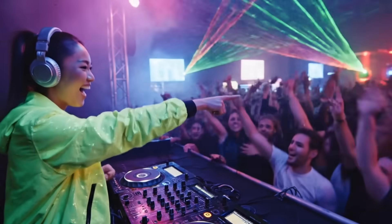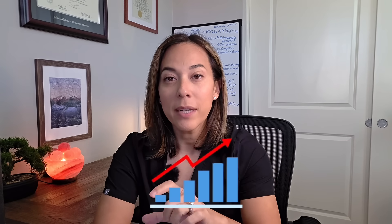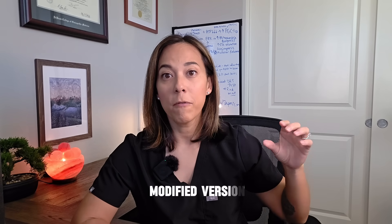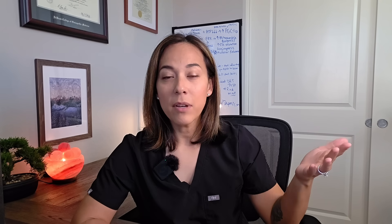These are peptides that basically walk into the DJ booth and say, 'Hey DJ, play that song.' The pituitary then wakes up and starts releasing those pulses of growth hormone. Let's start with sermorelin, the OG of growth hormone-releasing hormone peptides. It has the shortest half-life out of all the GHRH peptides, and it's a modified version of the first 29 amino acids of growth hormone-releasing hormone. A good analogy is to think of it as a bright sparkler at a party — it's got a really bright spark and then it fades away pretty quickly.